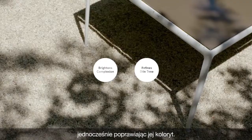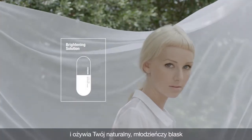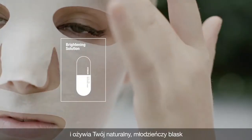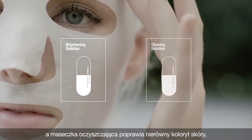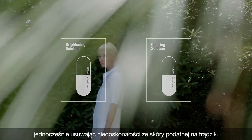While refining skin tone, the brightening solution mask instantly brightens the skin and revives your natural youthful radiance. The clearing solution mask corrects uneven skin tones while clearing up blemishes on acne-prone skin.